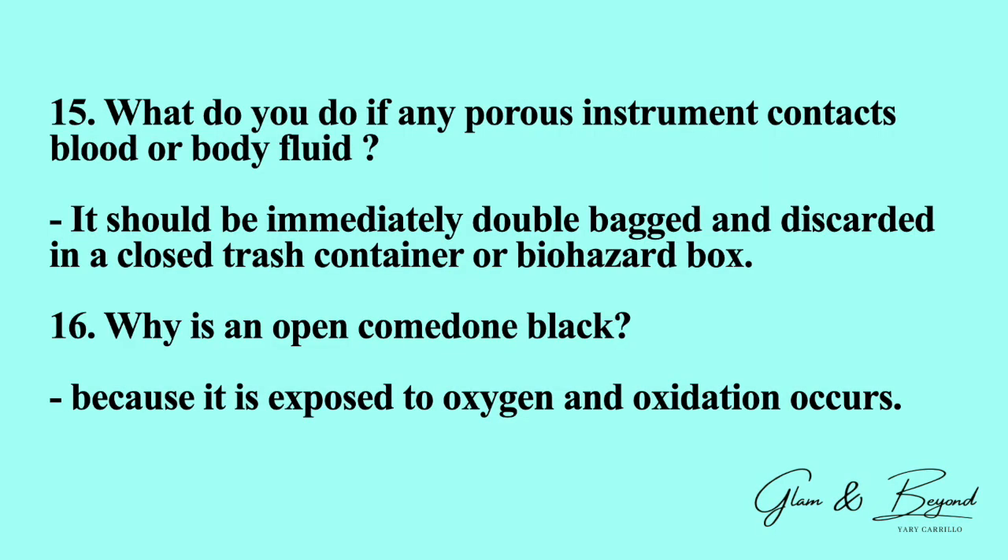Number fifteen: what do you do if any porous instrument contacts blood or body fluid? It should be immediately double-bagged and discarded in a closed, covered trash container or a biohazard box.